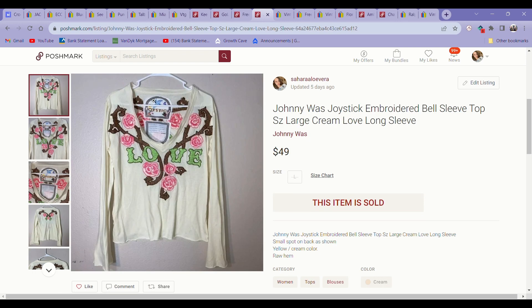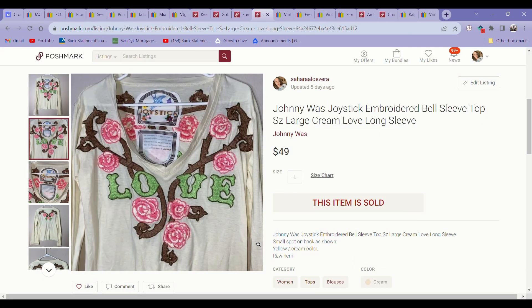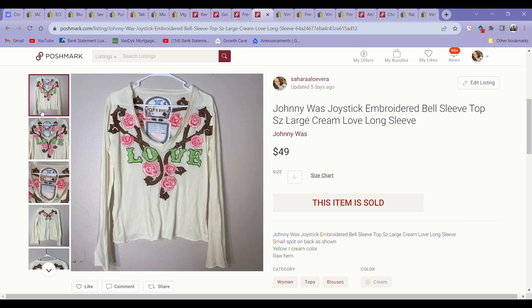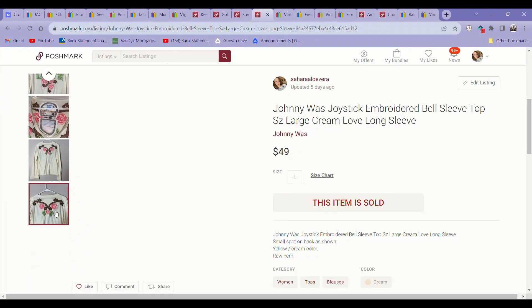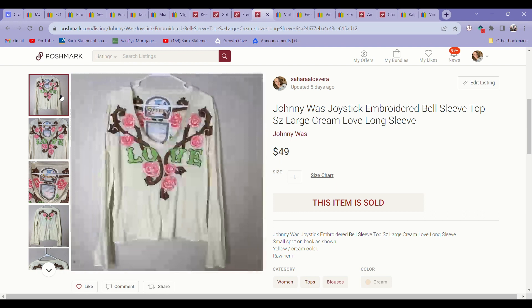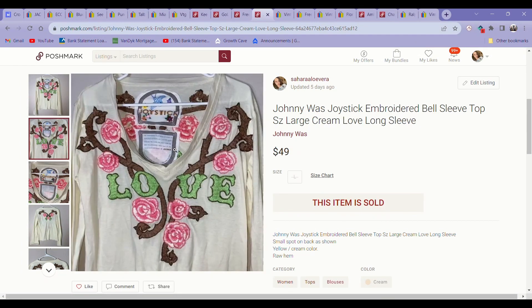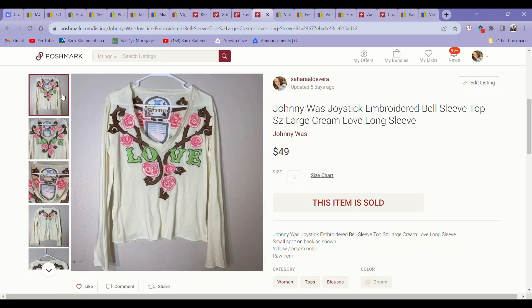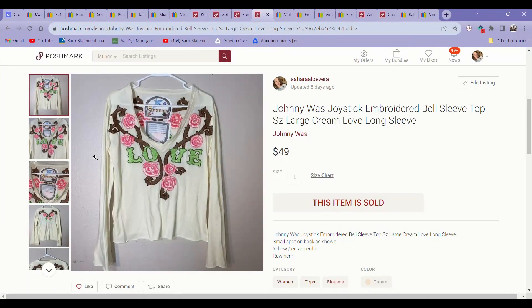The next item was an exciting bins find — I just saw the tag and it looked really interesting and unique, so I grabbed it even though it's not my style at all. The brand is Joystick, which turned out to be sold by Johnny Was or part of that brand. These had pretty good comps. I initially had it listed for around $70, but got an offer for $49 and just took it. It came from the bins, and it looked almost a little yellowish with raw hems — I wasn't sure if that was intentional. I was just happy to move it. Definitely a good sale — keep an eye out for the Joystick brand.